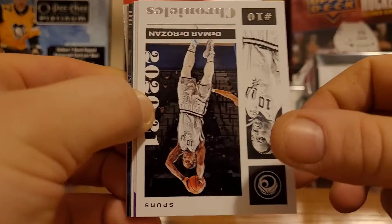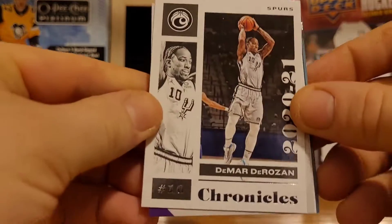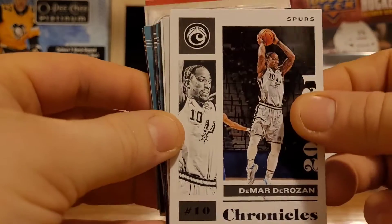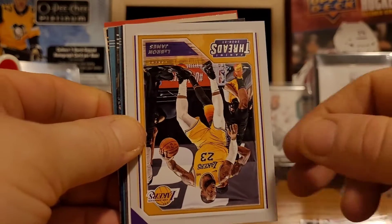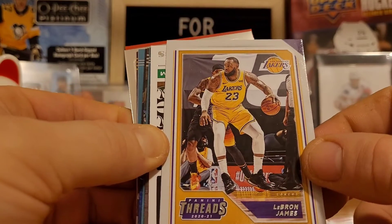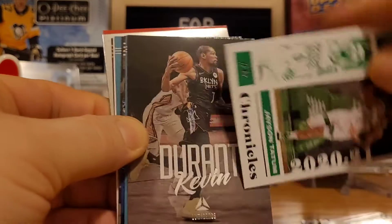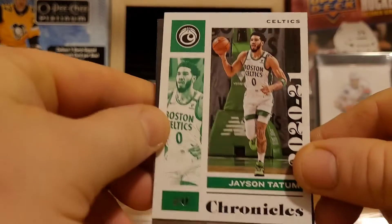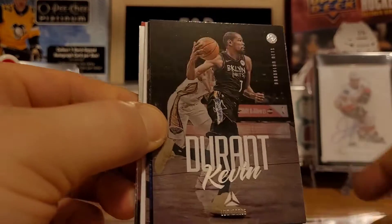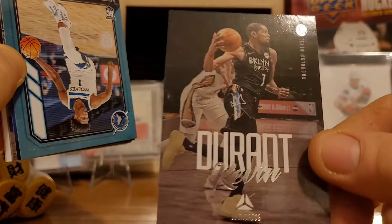So there's Paul George. We have DeMar DeRozan. I just love how pretty much every card in the pack is something different out of these. There we go — we got LeBron. That's a nice one there — Jayson Tatum. There is Kevin Durant. That's a nice looking one there.